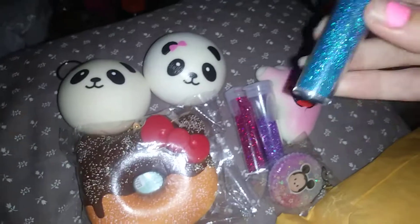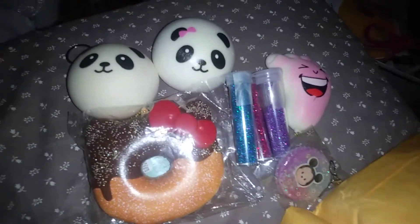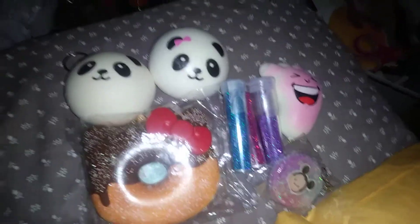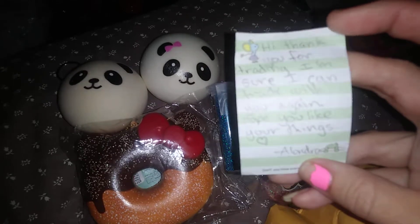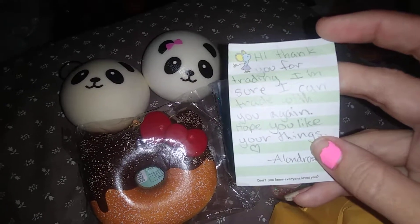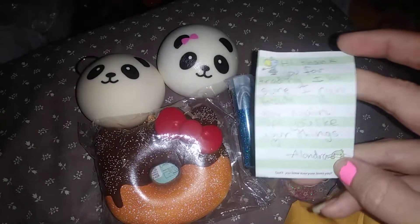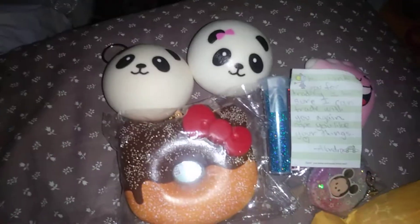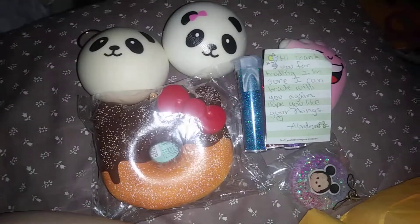We have this pretty glitter — she gives me the most prettiest glitters. Sour Candy Queen gave me some pretty glitters too. Here's a note. It says: "Hi, thank you for trading. I'm sure I can trade with you again. Hope you like your things. Alondra" — on a cute little paper. Definitely, we already got one set up — a trade. So yes, we can.